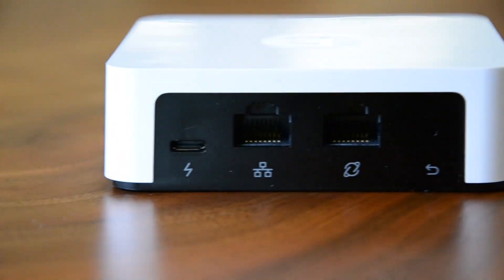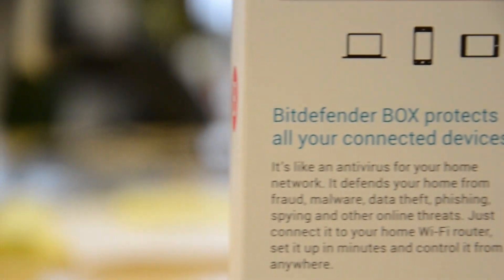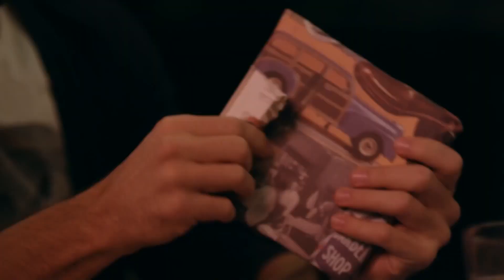We ran into several issues with the device's setup. The apps for Android and iOS did not work initially, and we eventually had to disconnect the Netgear router used on our test network to get them running. In theory that should be okay since the box itself is a Wi-Fi router, but its range and signal strength proved a significant downgrade.